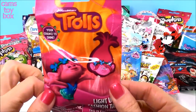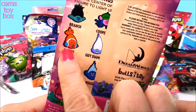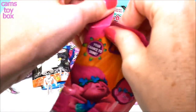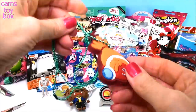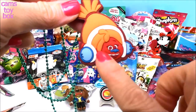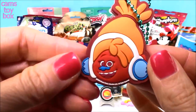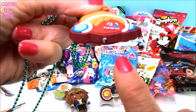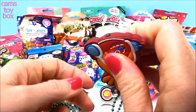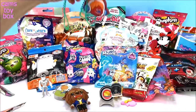We have a Trolls blind bag — these are called Light Up Fashion Tags, with eight different ones to collect from Bullseye Toy. We got DJ Suki! Check out how cool these are — really detailed, super nice, very much like the little Disney Figural Keychain. They are double sided, come on a little green chain so you can wear it, and there's a light at the bottom. If you give DJ Suki a squeeze it will light up. Really gorgeous!